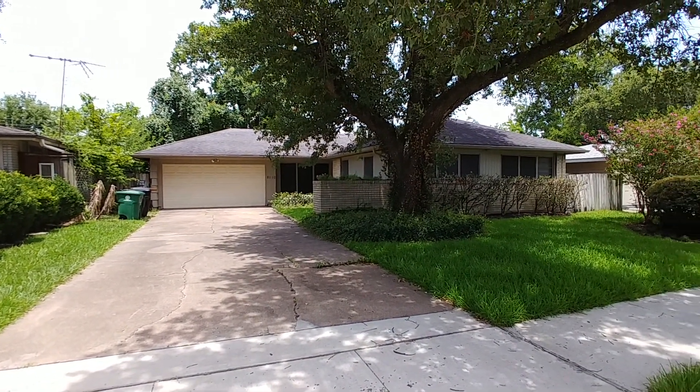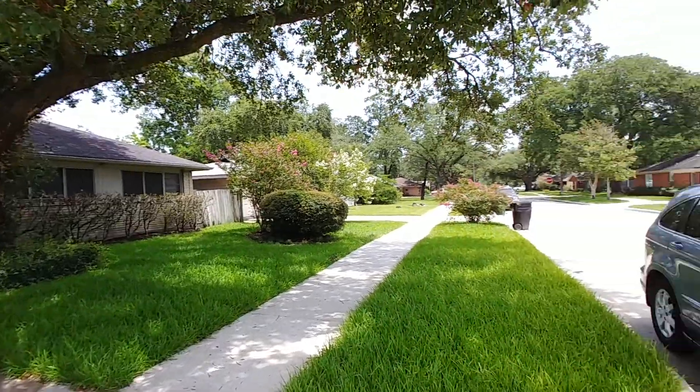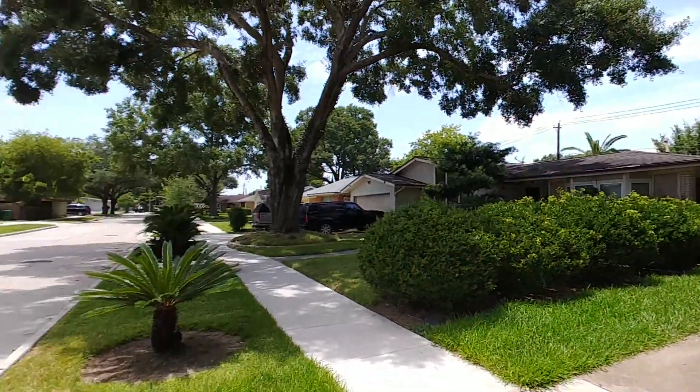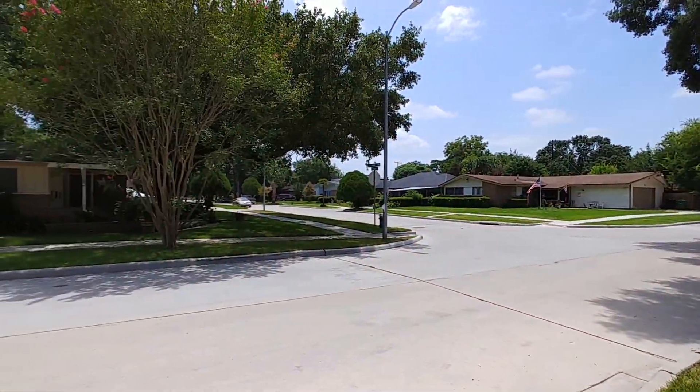Hello everyone, this is Anthony Brough. I'm at 8110 Settle Drive in Houston, Texas. This is the Spring Branch area of Houston.